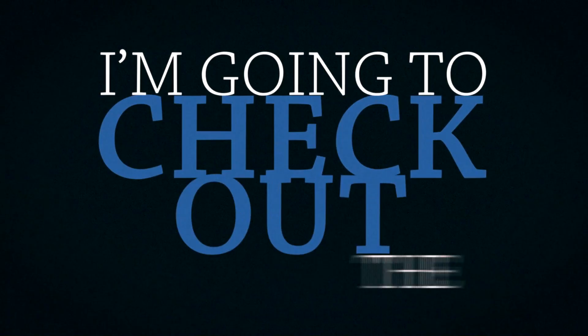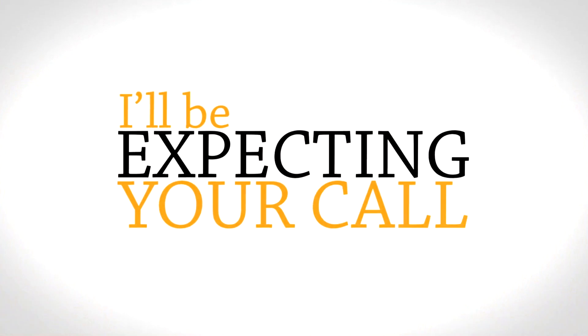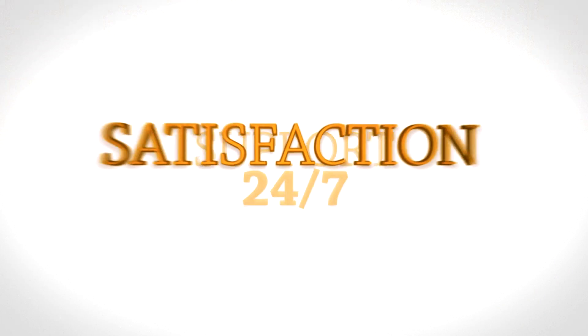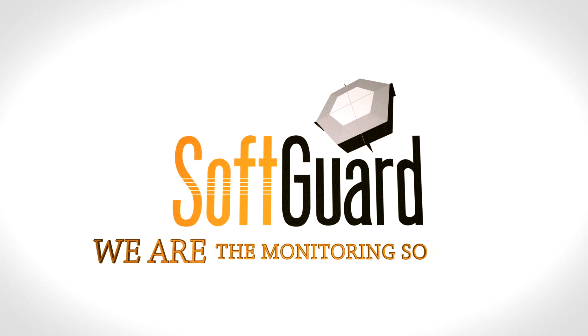Great. I'm going to check out the demo books and then I'll let you know. Excellent. I'll be expecting your call. Perpetual license. Support 24/7. Satisfaction guaranteed. SoftGuard — we are the monitoring software.